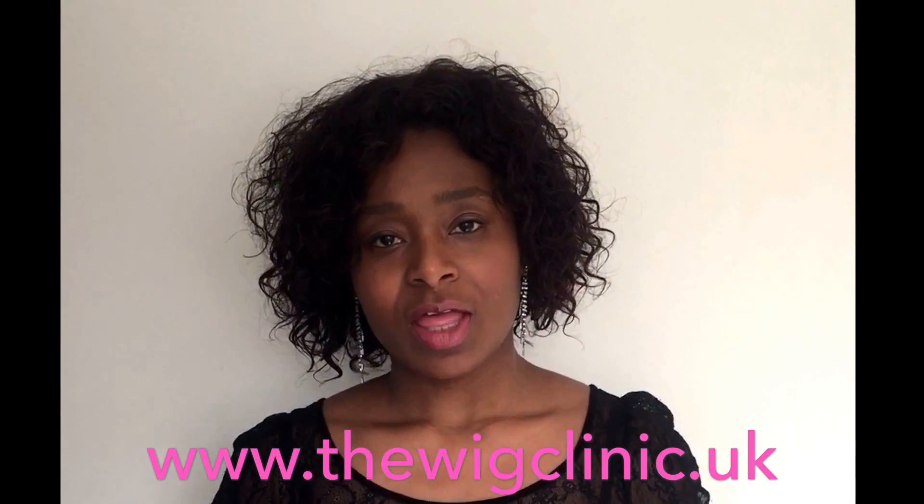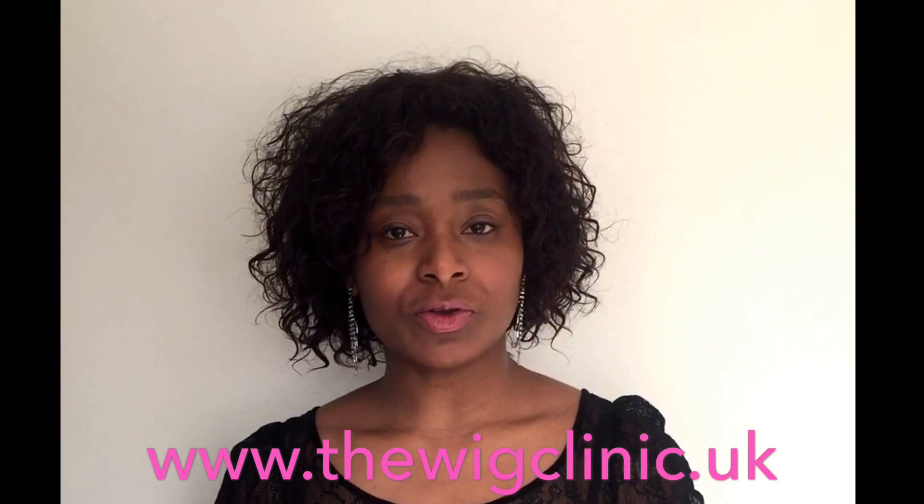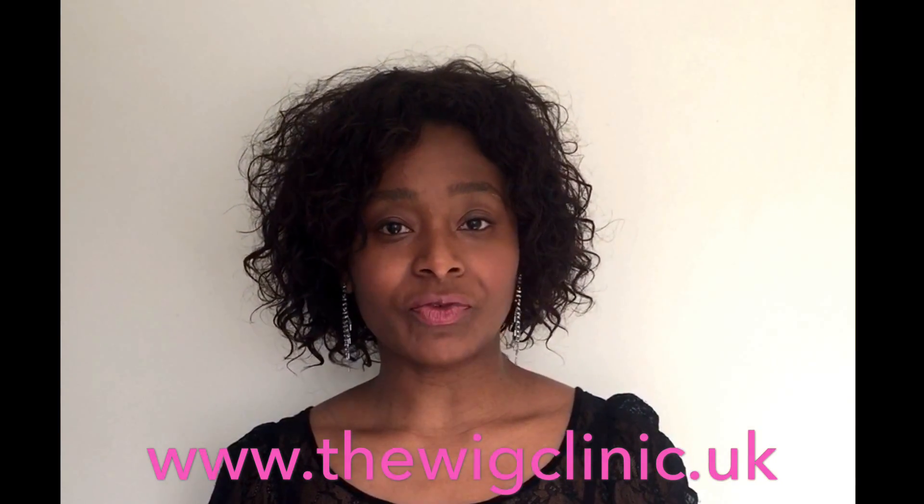Hello, my name is Cara Alexander and I'm a consultant at The Wig Clinic. The Wig Clinic provides bespoke solutions for individuals suffering from thinning hair, hair loss, or if you want to have extra volume and length. Today I'm going to talk about which of our products is best for you.